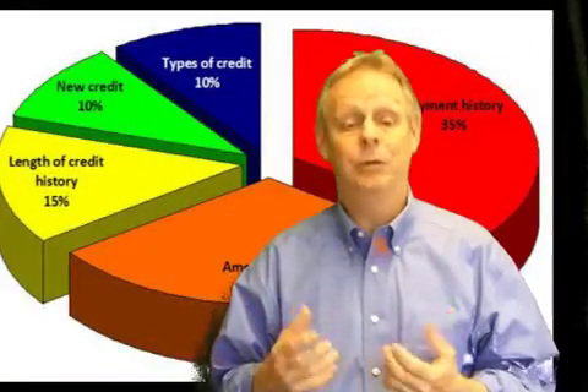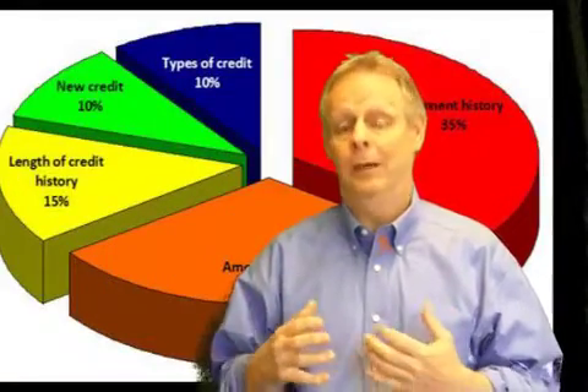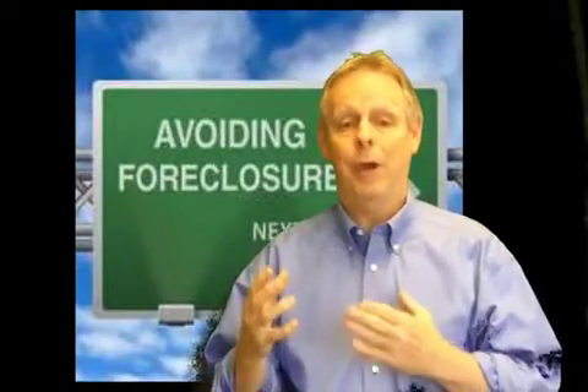A couple other things that you can do with the video — and in this particular case, educational videos are great. Whether you're talking about credit or foreclosures or short sales, it gives you a great avenue, a raise-the-bar level, to share with your customers and clients.